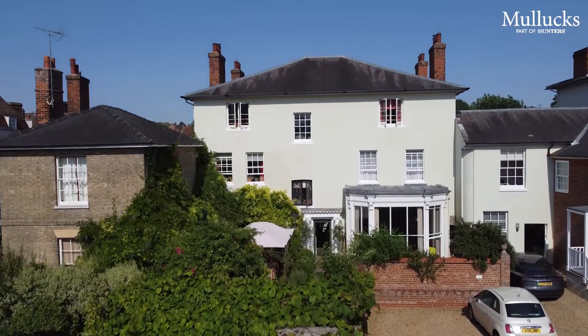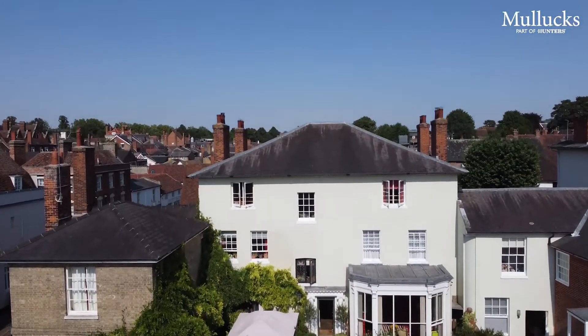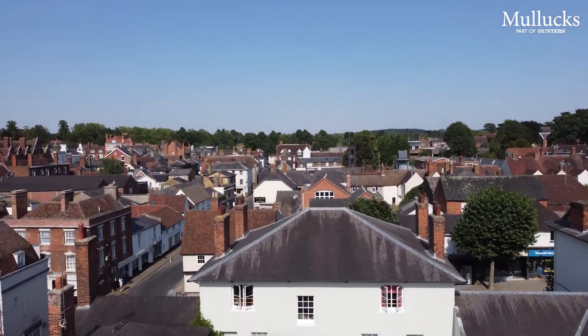Hi guys, Nick from Mullocks. Today we're in Saffron Walden to show you a rather special and somewhat unique townhouse situated right in the heart of Saffron Walden. The property is Grade II listed, which emphasises its quality and unique nature and also the importance to the town itself. Let's go and take a closer look.